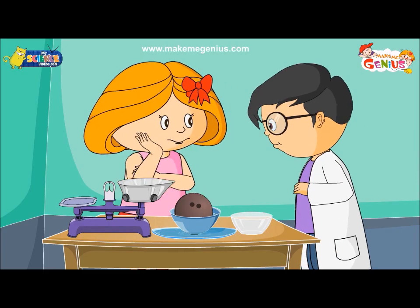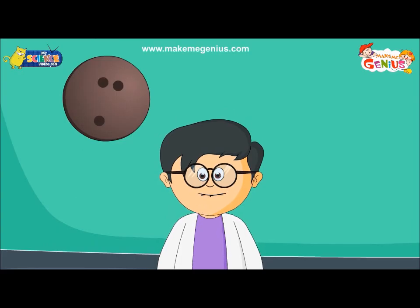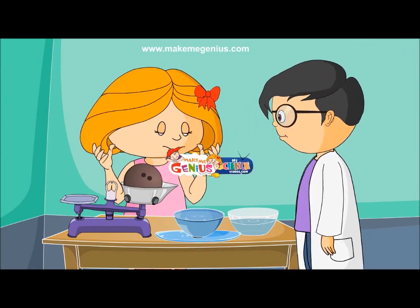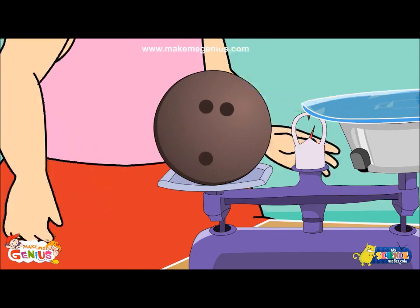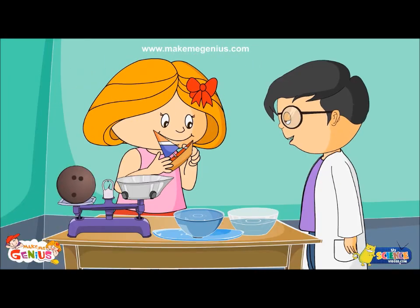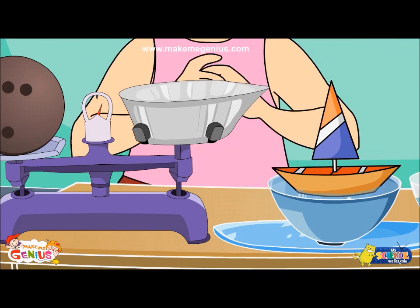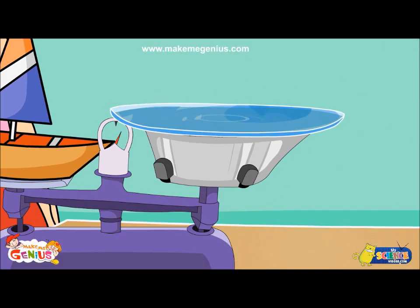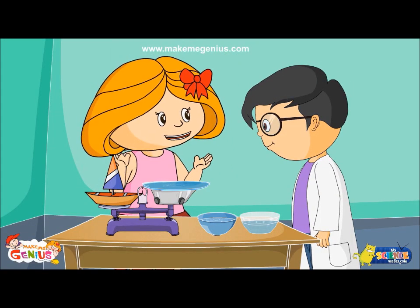Yes, and there is another interesting thing about this displacement of water. The bowling ball has displaced a volume of water equal to its own volume. Now let's weigh the ball and the volume of water. The ball is heavier than the water it displaced. Now let's repeat the same experiment with your toy boat. Put this toy boat in the bowl of water. Yes, now let's check the weight of the boat and the water it displaced on the balance. It balances. You see, the boat has displaced water equal to its own weight.